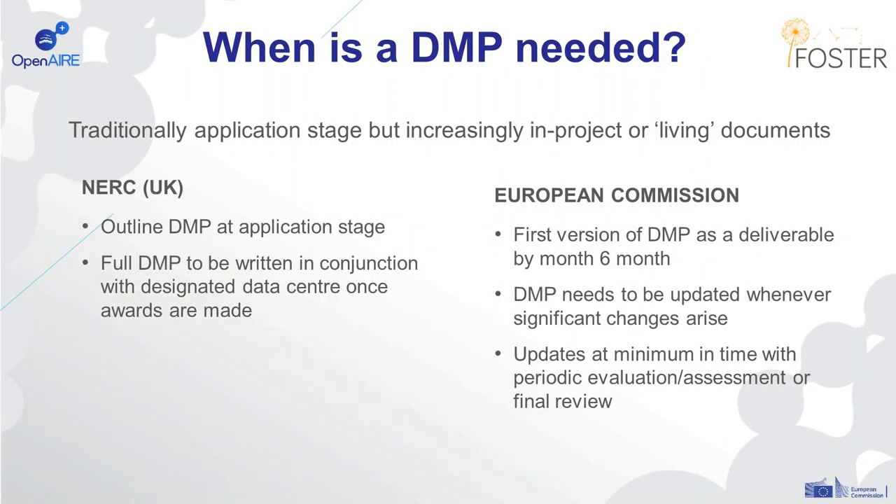The way those requirements are being formed is also changing slightly. Traditionally, data management plans were always asked for at the application stage, but increasingly we're seeing funders asking for data management plans during projects, or noting that they should be living documents — something that's updated during the course of research. NERC in the UK has an outline data management plan at the application stage, and then they expect a full plan to be written in conjunction with their data centres once a project has been funded.